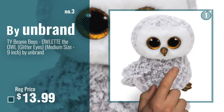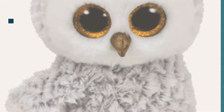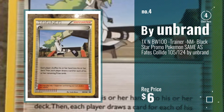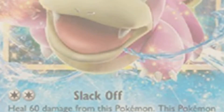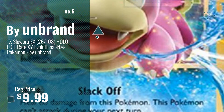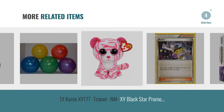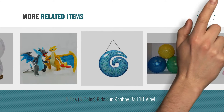Get your favorite toys now, just click this circle in the corner. Number 4, number 5, also by Unbrand. For more great related products, full details and online deals, just click this circle.